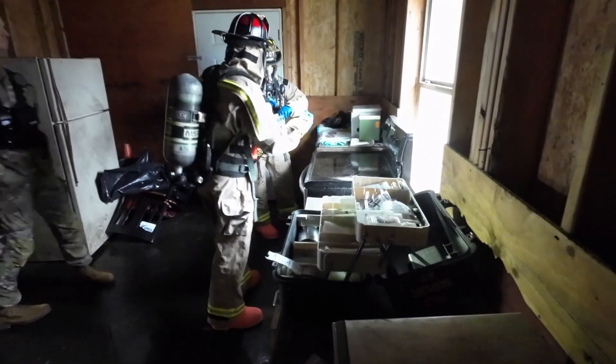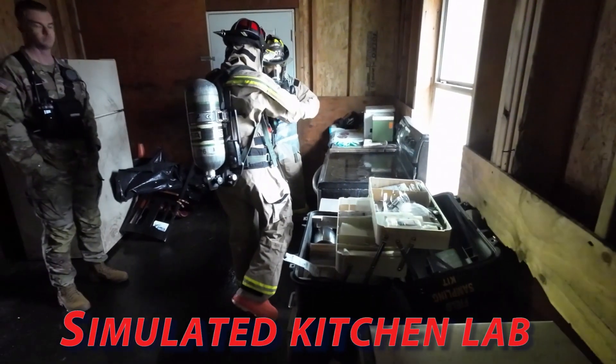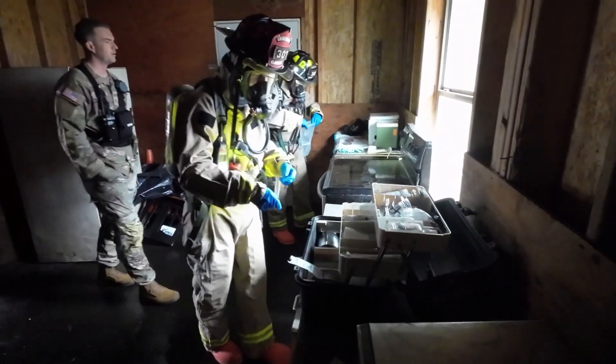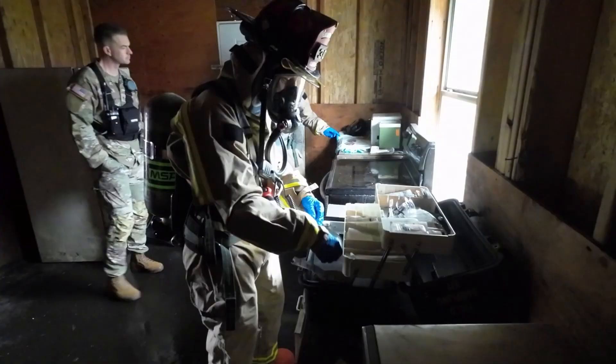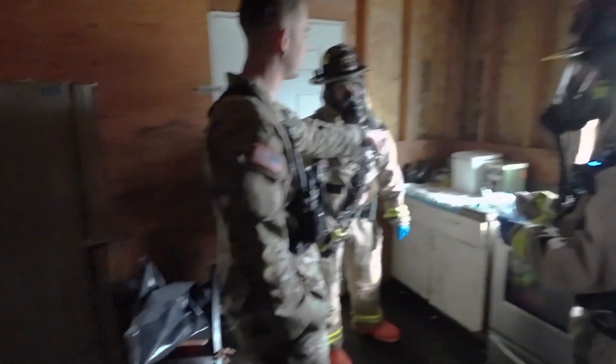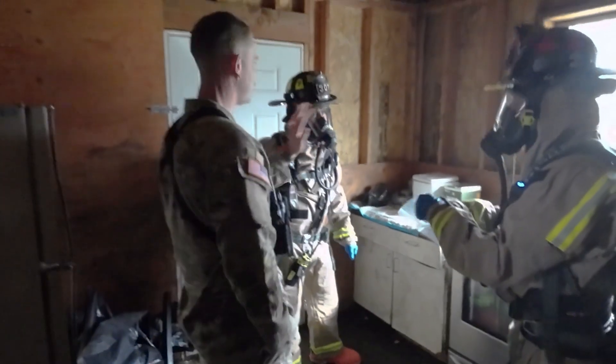I'm going to grab another bag — put that petri dish in that bag and then fold it up. Then I'll grab another bag for you to drop it in. This is your chance now to be looking through stuff while he's making sure you didn't miss anything.